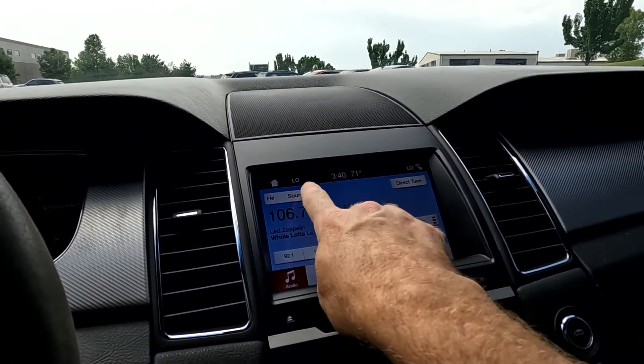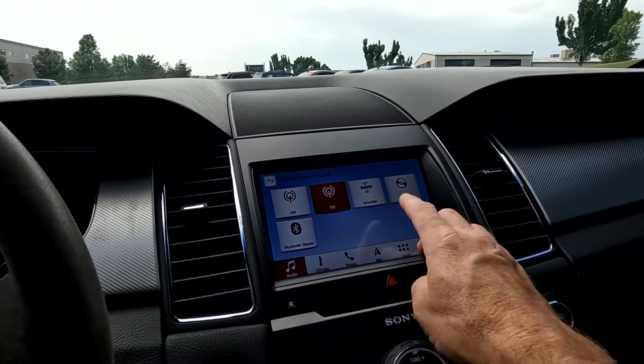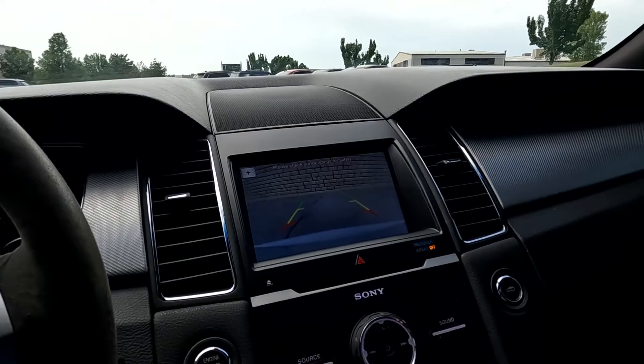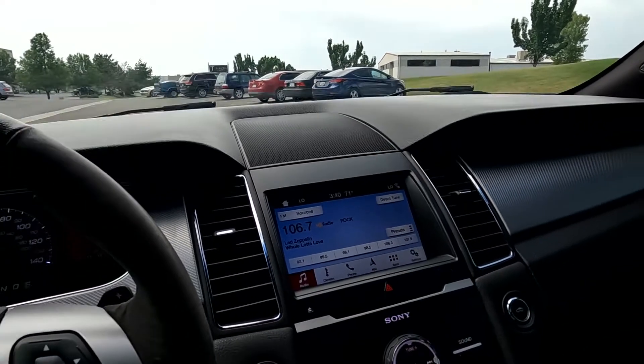Here's your audio — your sources are AM, FM, Sirius XM, CD, and Bluetooth. And if you want to see the backup camera, there's your backup camera along with the steering guides.